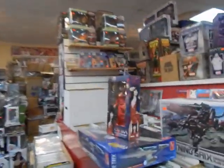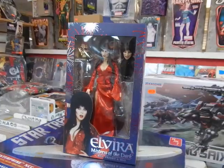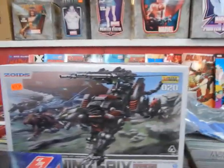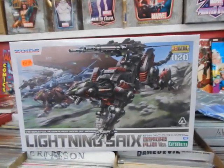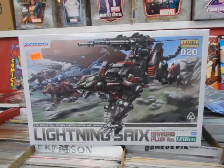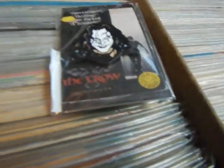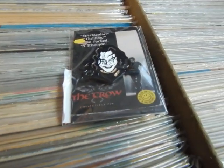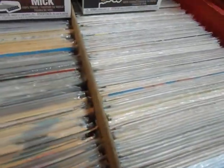As far as new product in: we got this Elvira Mistress of the Dark Red Fright and Boo figure, we've got the Zoids Lightning Saix figure — I think this one is for Jacob — and we got this Eric Draven Crow pin in. We've got a couple of those available.